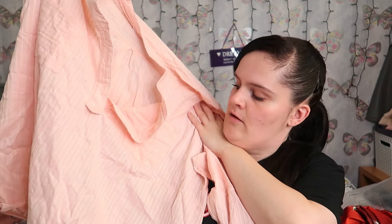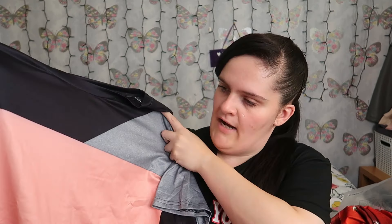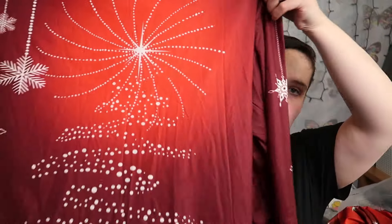She also bought this top which is a peachy pink colour - I think it's like a blouse, like a little shirt blouse thing with two pockets on the side. Then she bought this t-shirt which is black, grey and pink, just a plain coloured t-shirt. And then the last one she bought is another Christmas top with snowflakes on it - this one's like a burgundy red colour with snowflakes on it.